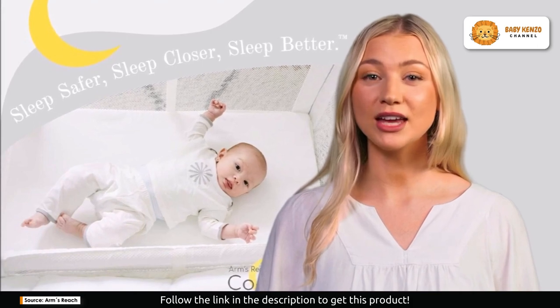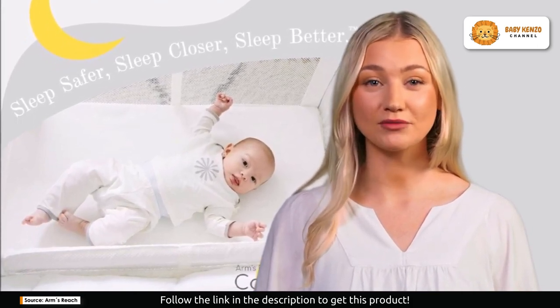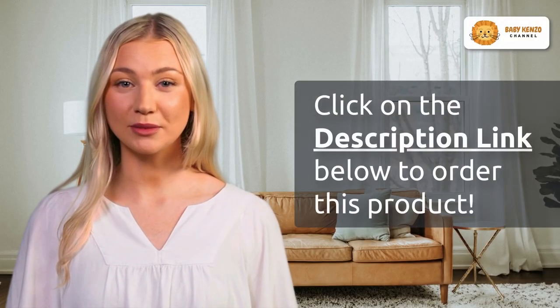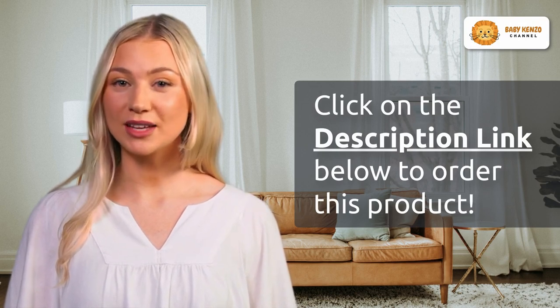The included mattress, fitted sheet, and attachment strap set ensure you have everything you need to get started. You and your baby's comfort and safety are top priorities. Are you ready to experience the ultimate in co-sleeping comfort and safety?